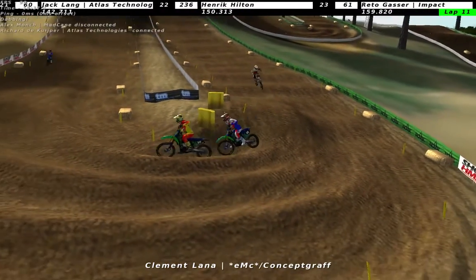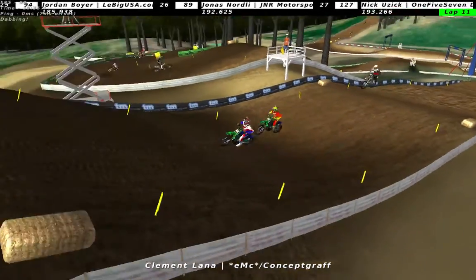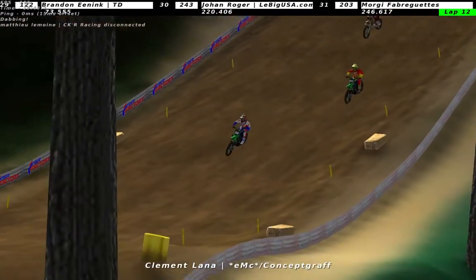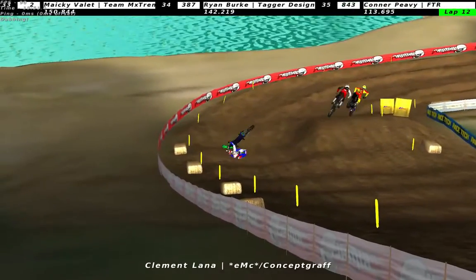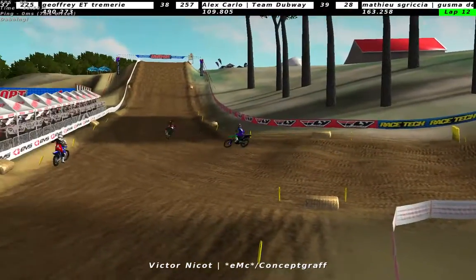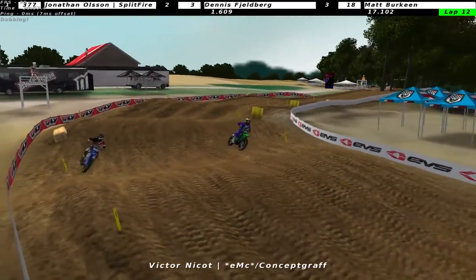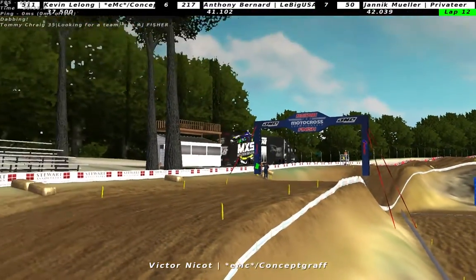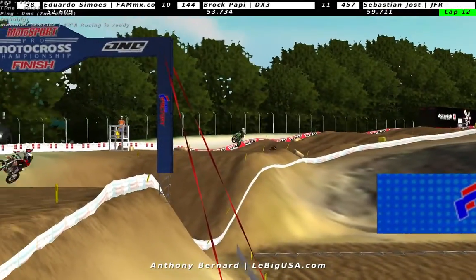I see some guys say that they thought the race started at the usual time, but you have to check the threads to see that it does not. There was a post about it in the EMF section as well, so you had a warning. Clement Lana crashing, allowing Kevin Lelong to go by, and Victor Naikot just pulling away from these guys.